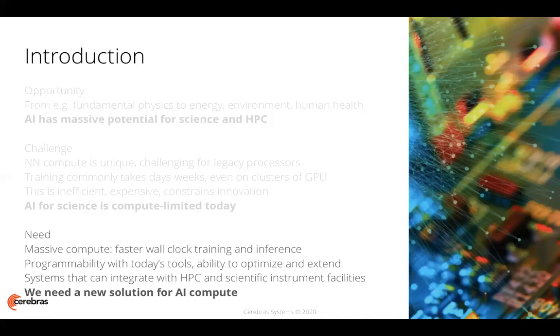We need a machine that's programmable with today's tools, and has the ability to be optimized and extended with a set of development kits, debug tools, and other software. We need physical systems that can be integrated with state-of-the-art HPC clusters and scientific instrument facilities. In order to enable all of this — the acceleration of orders of magnitude to take us from days or weeks of training time down to minutes or hours — we at Cerebras assert that we need a fundamentally new solution for AI compute.